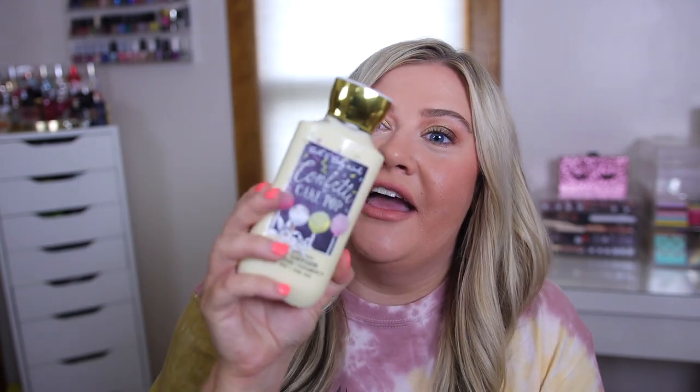My other store actually had a ton of Confetti Cake Pop lotions, so I grabbed that one as a backup — I think I have two backups now. It's such a popular scent and I don't want to be without it. Personally, I feel like Confetti Cake Pop, Merry Cookie, and Coconut Cream Pie all smell so similar to me. I want to get a Confetti Cake Pop mist on Mercari but they're like forty dollars. I feel like they're so similar — let me know if you guys agree — but I did go ahead and grab a lotion.